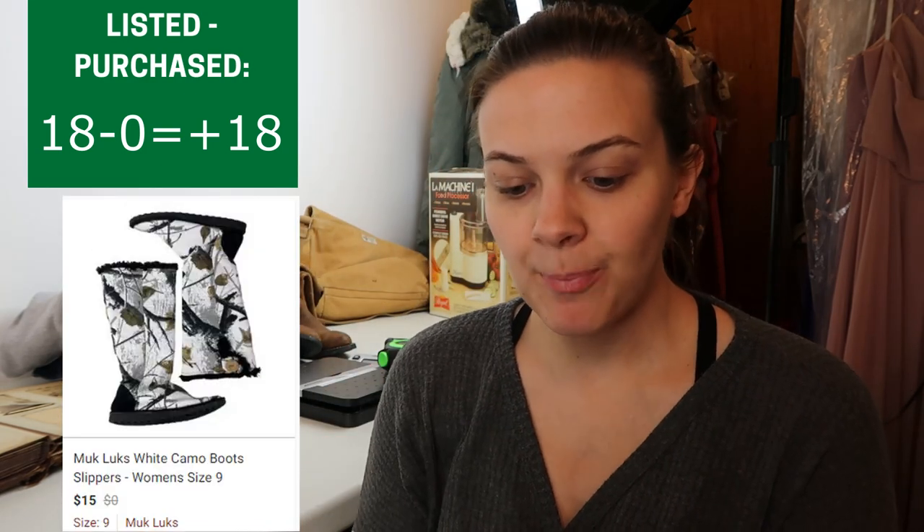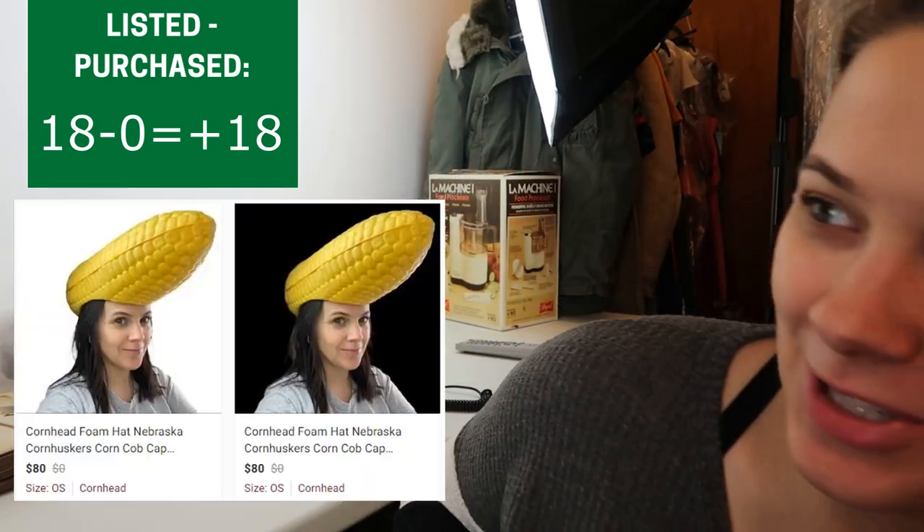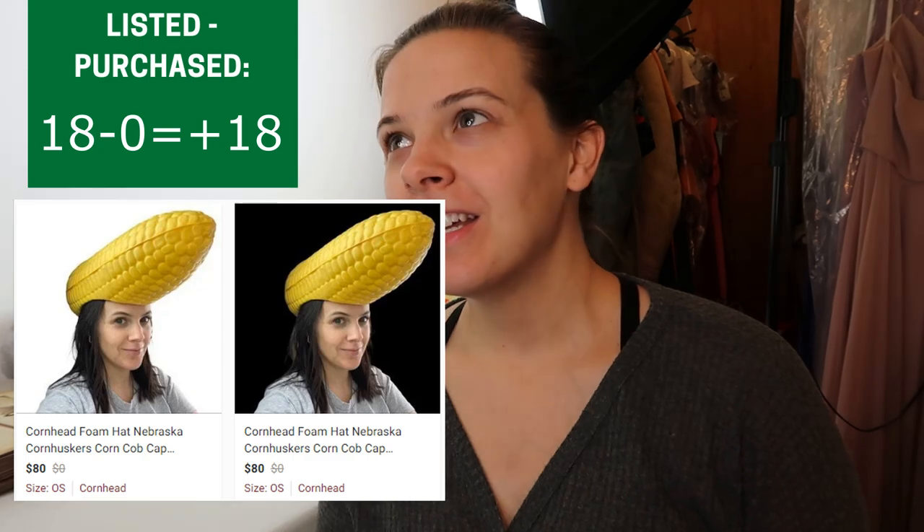Thursday night I took a night off — my husband and I went out to eat and ran errands, so I didn't get anything listed. Friday night I got five new listings up: the Muck Lux from a garage sale, the Rothy's from the professional sale, and two foam heads which I took modeling photos of because it's hard to tell what they are without someone wearing them.